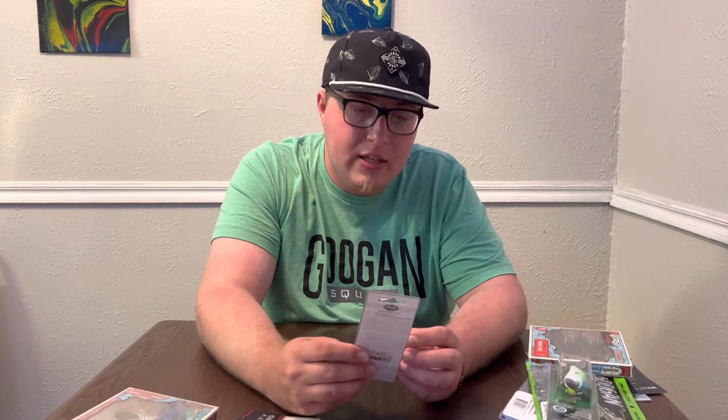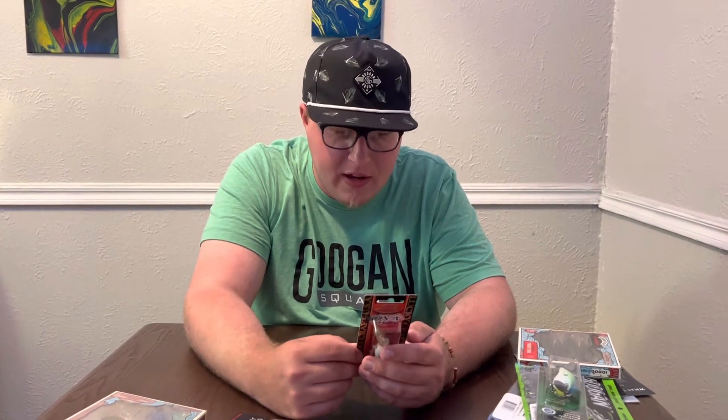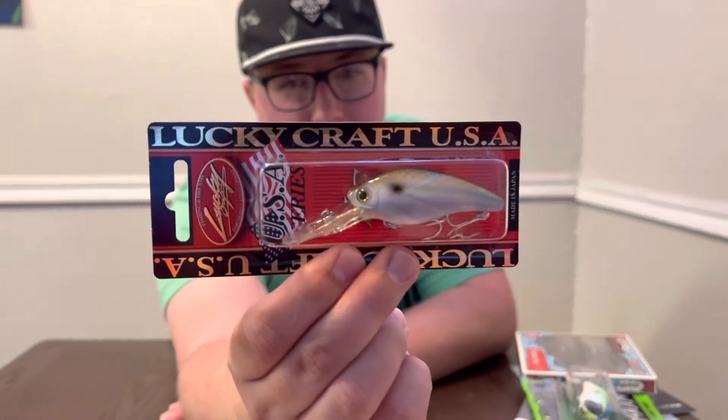Next we got the Lucky Craft USA series — funny it says USA but it's made in Japan. This is a Gizzard Shad floating crankbait, going to dive five to six feet, two and a half inches in a Fizzor Jack color. That's actually pretty juicy — a nice little crankbait.